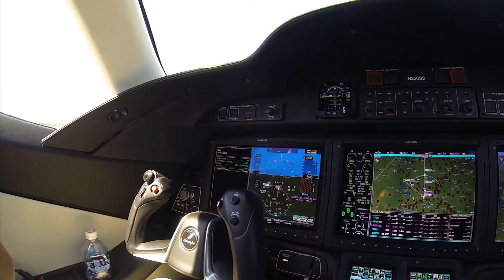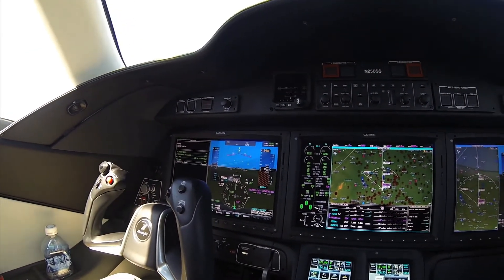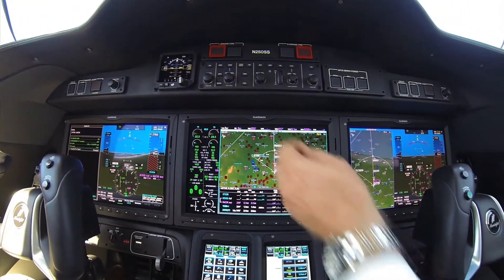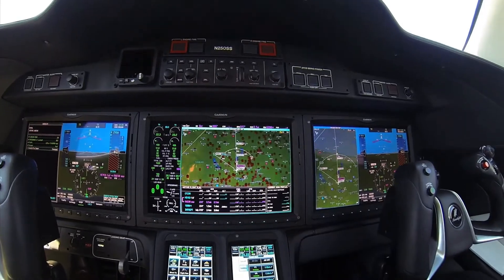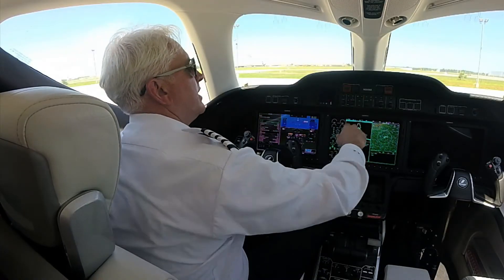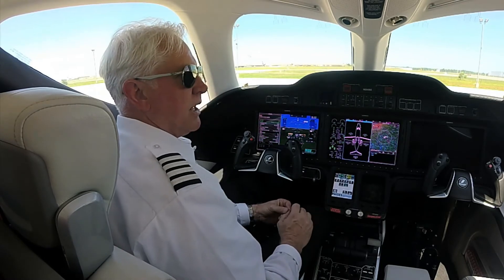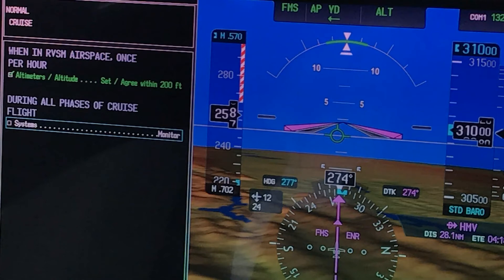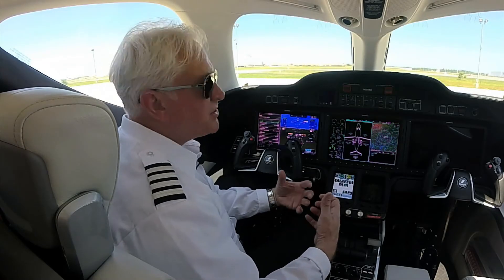One unique thing is we didn't install backlights on the buttons when you select a mode. We want to make sure our operators develop good habit patterns when selecting each mode — whether lateral navigation or vertical navigation — to ensure they are actively engaged in the process of utilizing the AFCS.